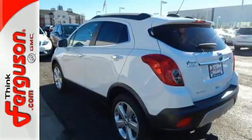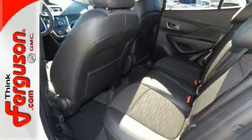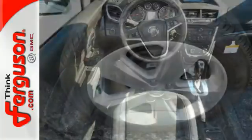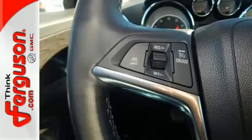You will drive with the utmost confidence knowing this vehicle has your back with Stabilitrack and a rear view camera. Add smart features like Buick IntelliLink, quiet tuning technology, and OnStar with 4G LTE Wi-Fi, and this Encore is your perfect driving companion.